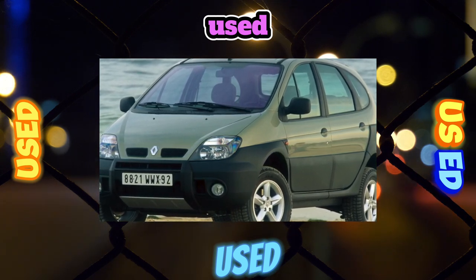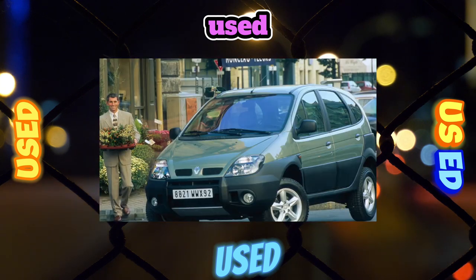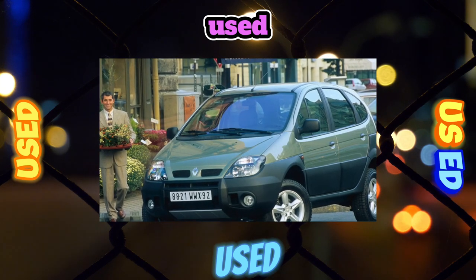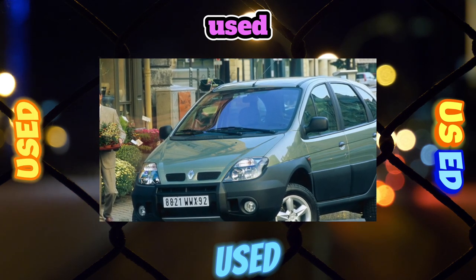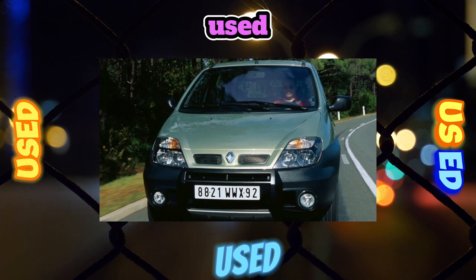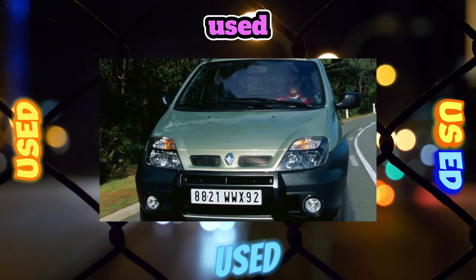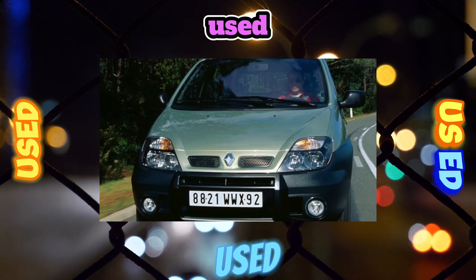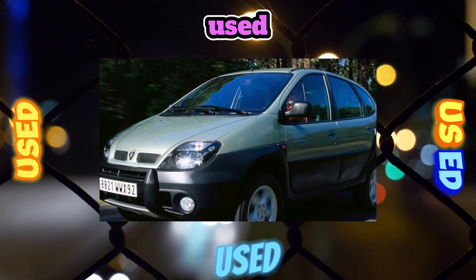French-market Megane Scenics more often come with gasoline engines. Most pre-styling versions are equipped with a 2.0-liter eight-valve unit. Its weak point is the idle valve, which is not particularly durable. Eight-valve engines need periodic valve thermal clearance adjustment; the 1.6-liter engine is the most sensitive in this respect. If the adjustment is violated, it runs more noisily, consumes more fuel, and is less dynamic.